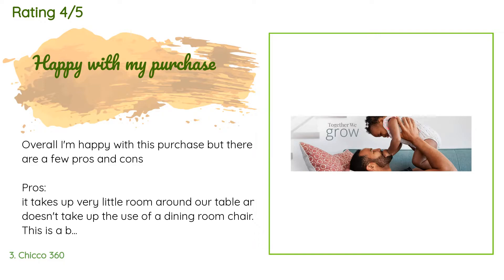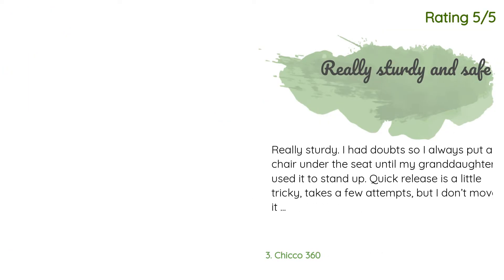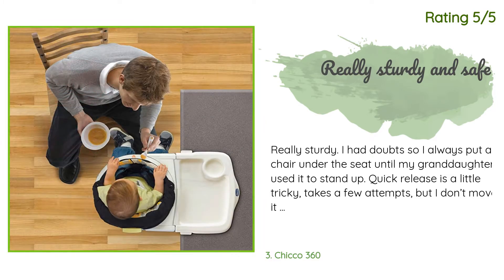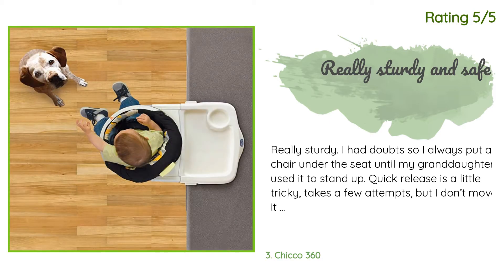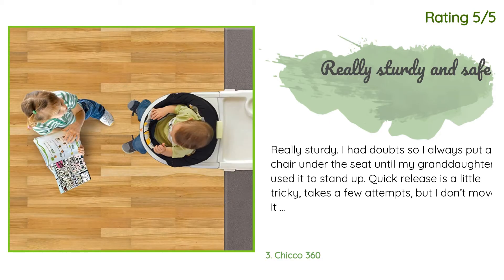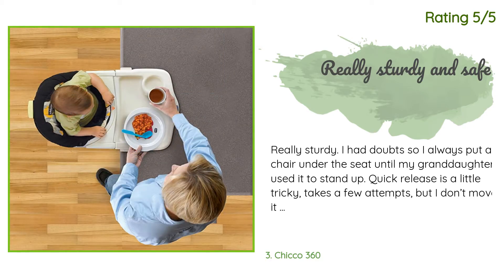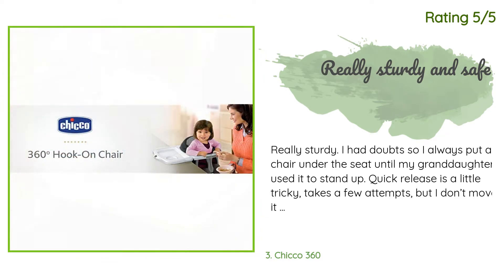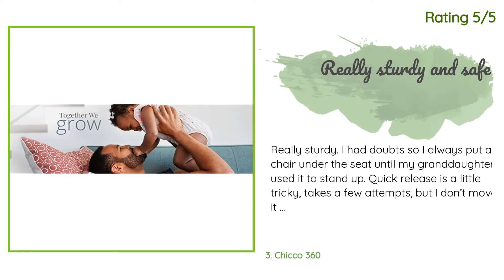Another happy customer said: really sturdy — I had doubts, so I always put a chair under the seat until my granddaughter used it to stand up. The quick release is a little tricky and takes a few attempts, but I don't move it much. Easy to wipe clean or remove and put in the washing machine; removing the cover is a little more tricky with some snaps and buttons, but really not that big of a deal. Love it! Found it on Amazon after we saw a similar one in a restaurant. Easy to transport — we take it everywhere. Need to buy a couple more since the grandkids are increasing.